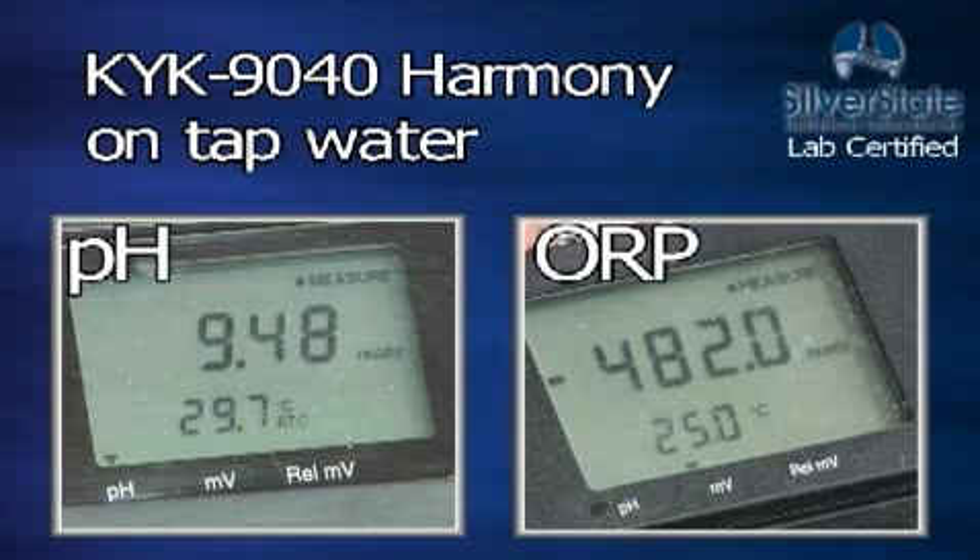The KYK has a pH of 9.48 with an ORP of minus 482.